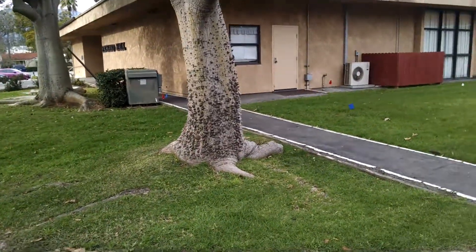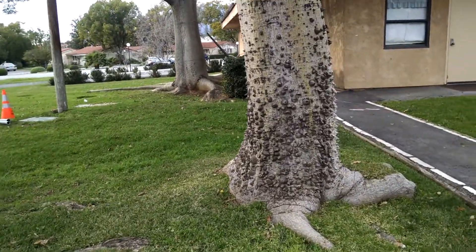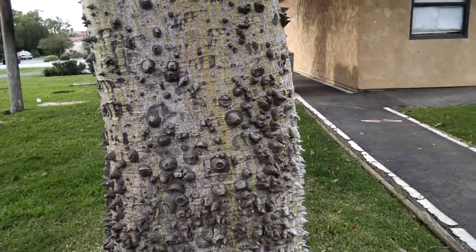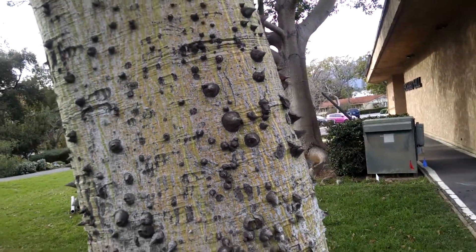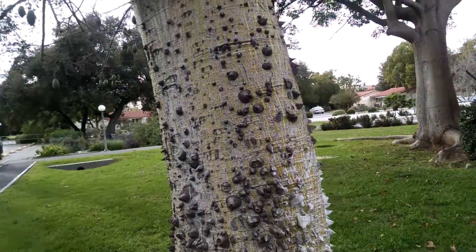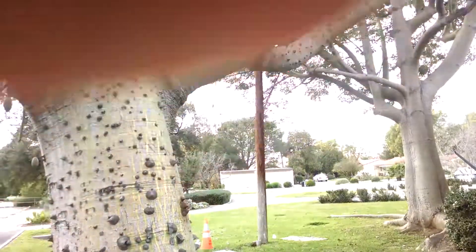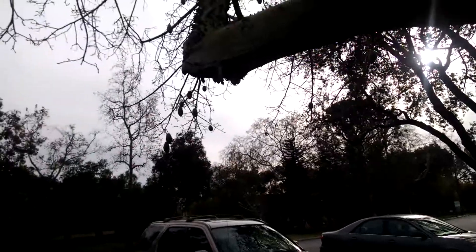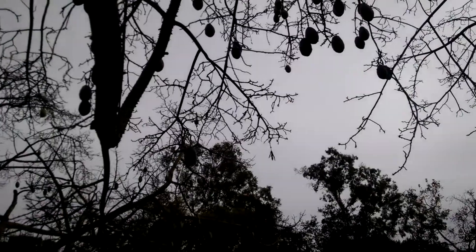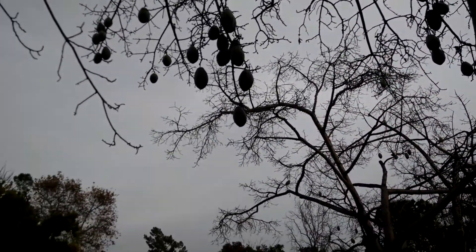I'm here trying to remember what the name of this tree is. It's a trippy tree with all these great little thorns on it. I've seen them many times before and I don't remember, but I'll figure it out. This kind of reminds me of an elephant leg right here — not with the thorns on it, but the way it looks like skin. And it has all of these pods. I was thinking it was some kind of a sapote tree, but I don't know.